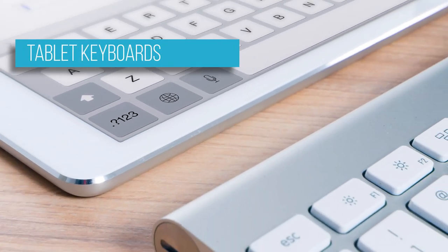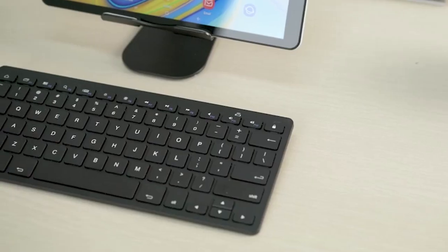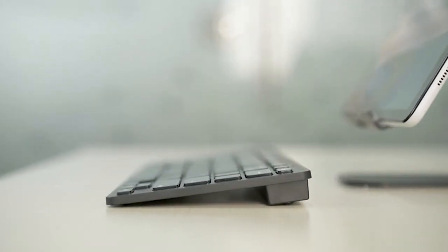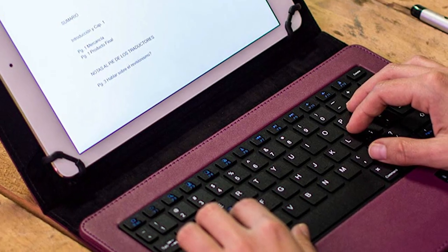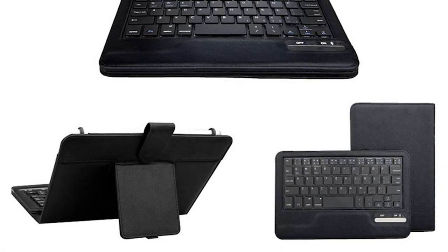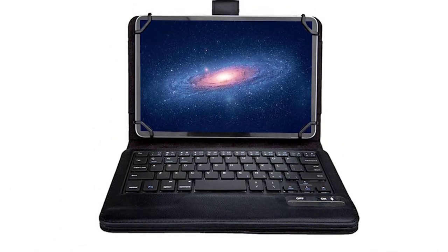A tablet keyboard is just that — an ultra-compact standalone keyboard meant for tablets. Tablet keyboards offer many benefits, one of which is that they help you type faster and with greater comfort. Although touchscreen keyboards work just fine, typing as fast on a touchscreen as on a traditional keyboard is difficult. Tablet keyboards usually use Bluetooth to pair up with your device, as most tablets lack a USB slot needed for RF wireless keyboards to function.